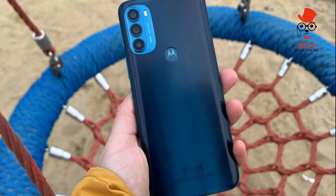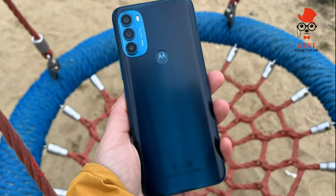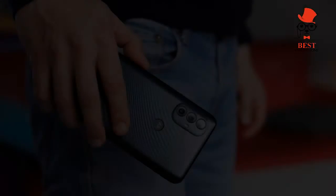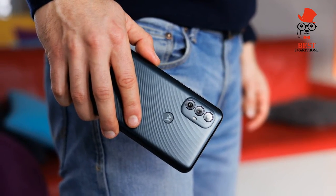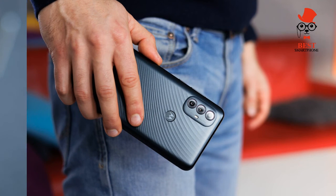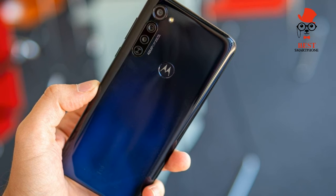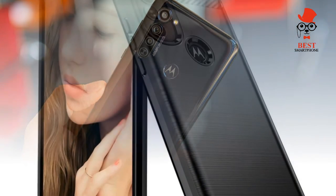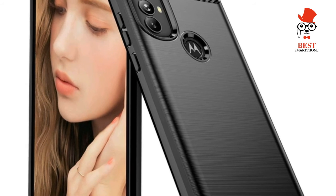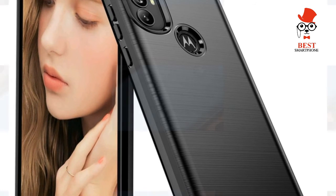On software, the standard praise for Motorola's My UX interface applies to the Moto G Power 2022. My UX is a clean Android implementation, and the few additions Motorola makes are welcome — such as gesture shortcuts to take screenshots, split your screen, or turn on the flashlight. Wallpapers and styles let you personalize the look of your phone.